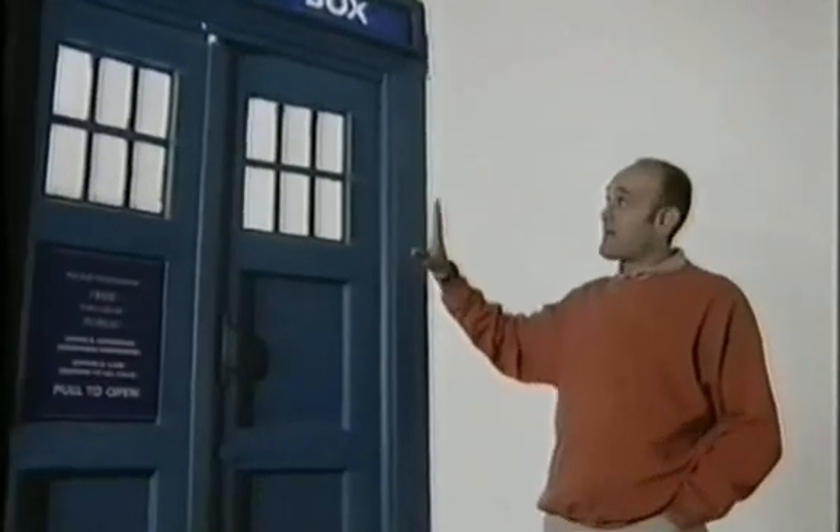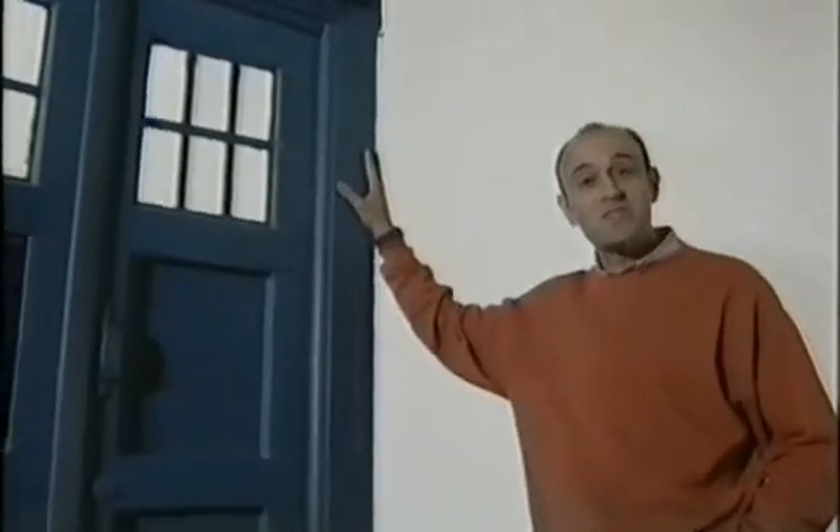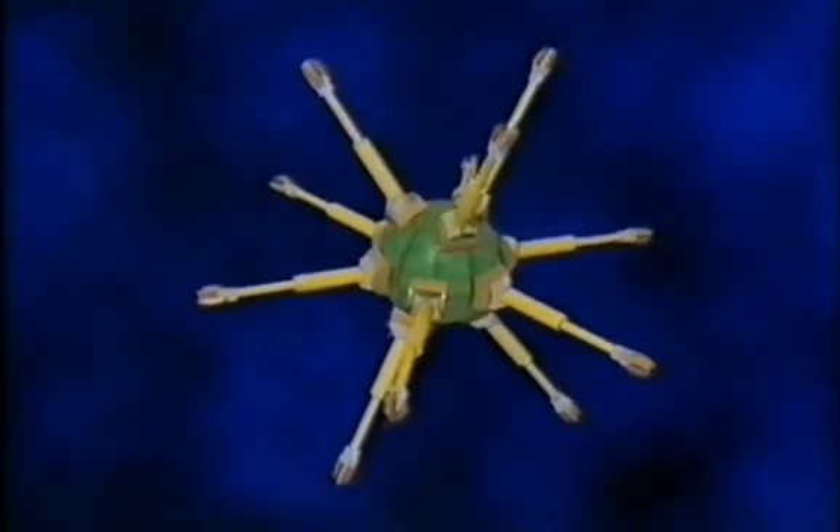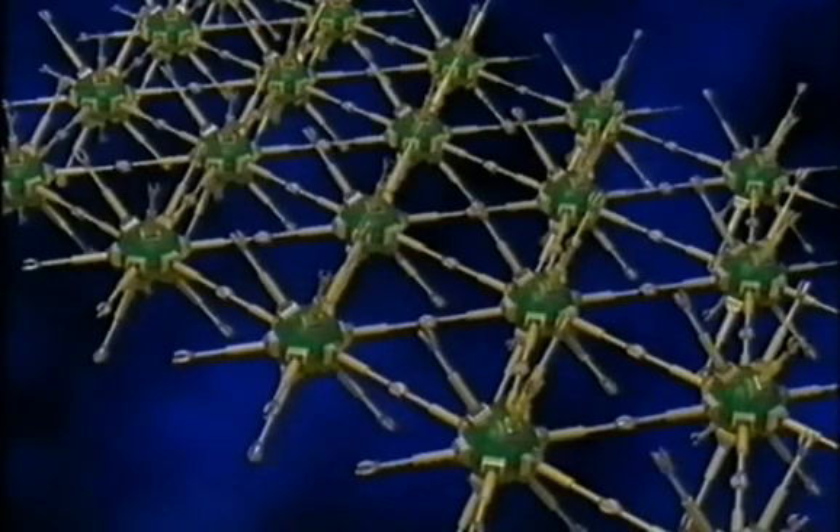There are two possibilities. The outside of the TARDIS could be made from synthetic polymer, which can expand up to five times its normal size. Its exact shape would be controlled by chemicals sent down tiny capillaries, just like blood vessels. The other theoretical possibility would be an amazing material dubbed utility fog, where rather than the shape of the TARDIS being built up atom by atom, tiny molecular robots would link together to form a solid mass that could change shape.